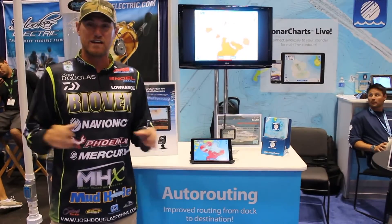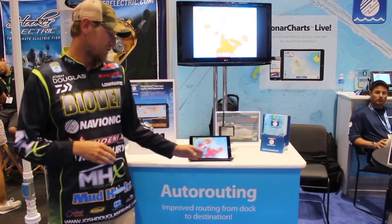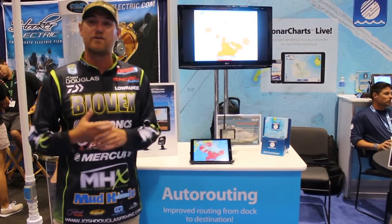Everywhere I go fishing, I use my Lowrance. I tap into my Bluetooth, my Wi-Fi, and I'm always running Sonar Charts Live on my iPhone, on my iPad.